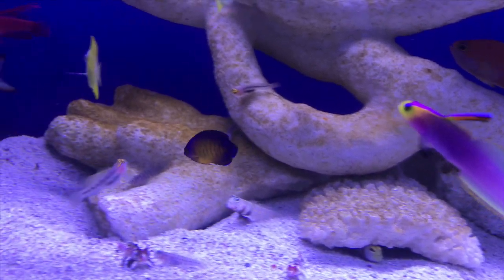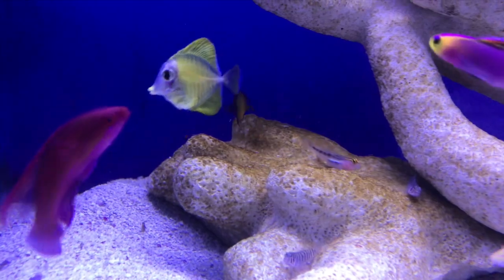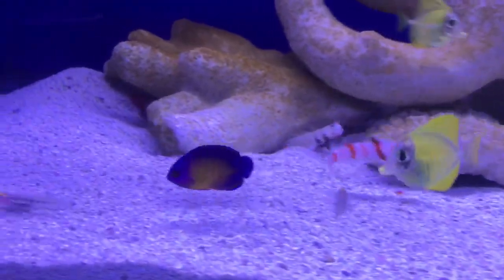Last but most certainly not least, I bring you the captive bred coral beauty angelfish. Angelfish are some of the most popular fish in the hobby, and now it's great that we finally get these guys as part of a sustainable breeding program.